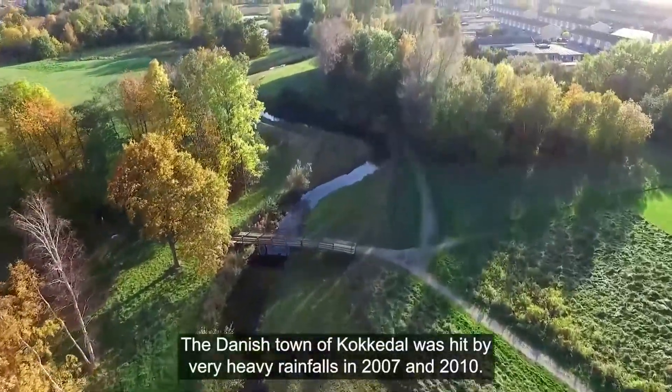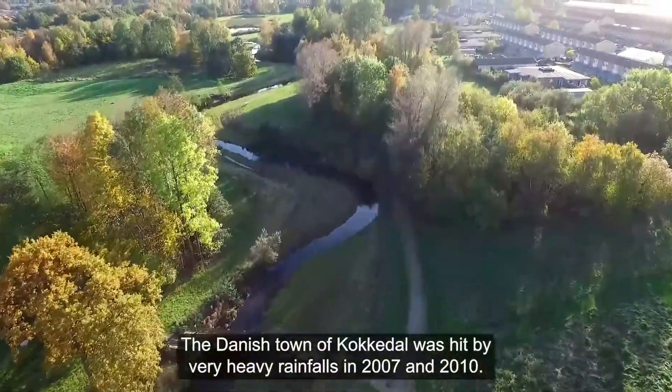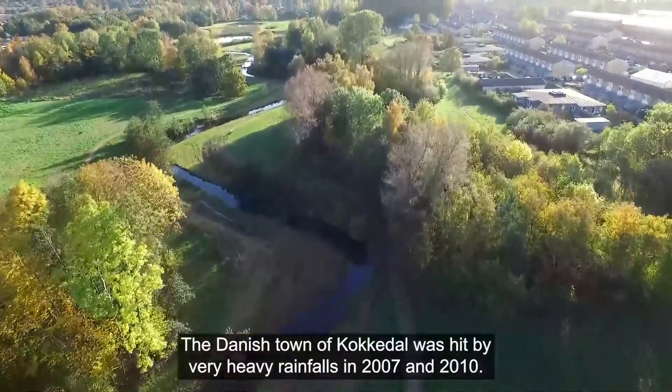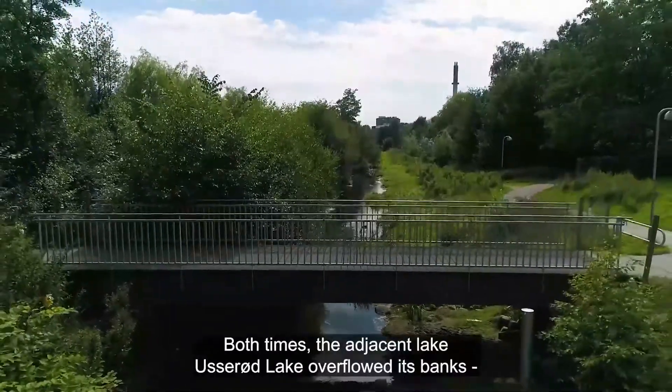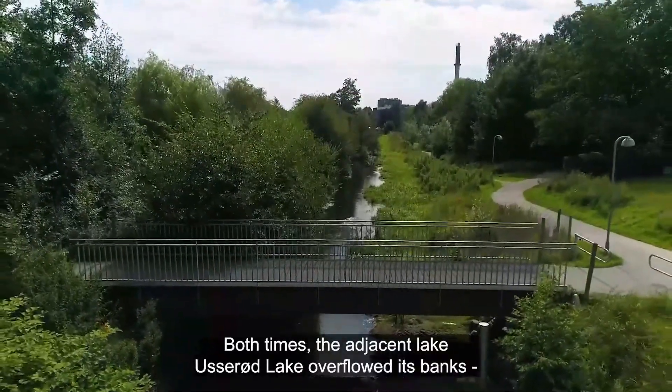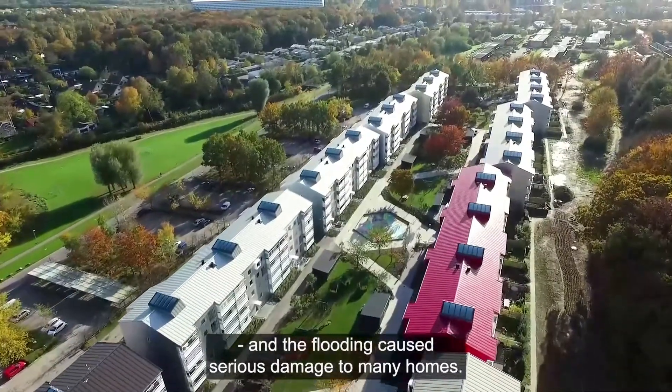The Danish town of Kokkedal was hit by very heavy rainfalls in 2007 and 2010. Both times, the adjacent lake, Usserell Lake, overflowed its banks and the flooding caused serious damage to many homes.